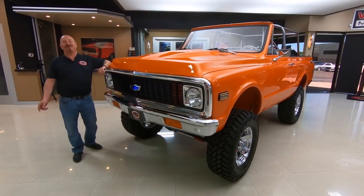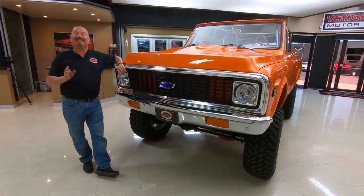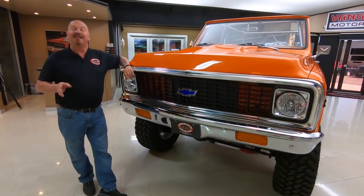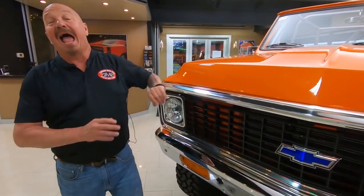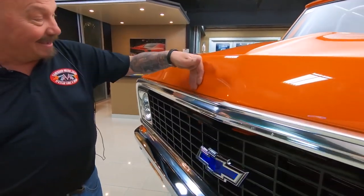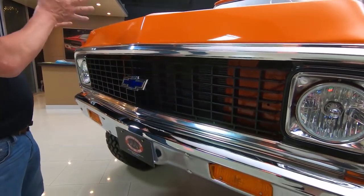Welcome back to Vanguard Motor Sales. I'm Greg and this is one drop dead gorgeous 1972 Blazer. This baby's been off the frame, it's been on the rotisserie. Everything on this truck is either brand new or completely restored. It is gorgeous. Look at that paint — the reflections in the orange paint, it is gorgeous.